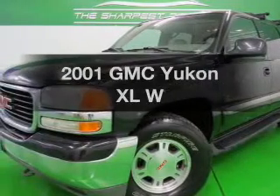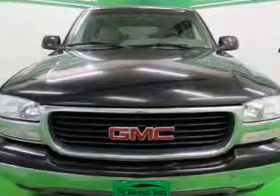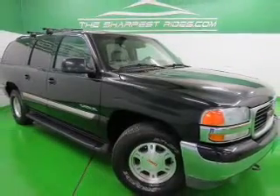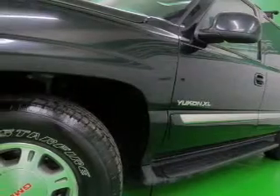Imagine yourself in this 2001 GMC Yukon XL — everything you need under one roof with this great vehicle. The powertrain includes four-wheel drive with a powerful eight-cylinder engine driven by an automatic transmission. The anti-lock braking system will keep you safe on the road.